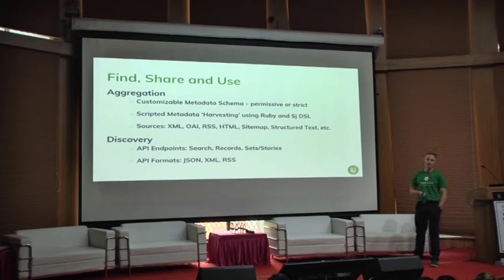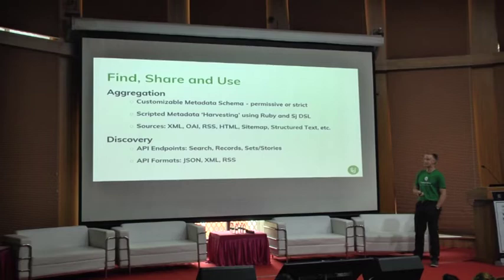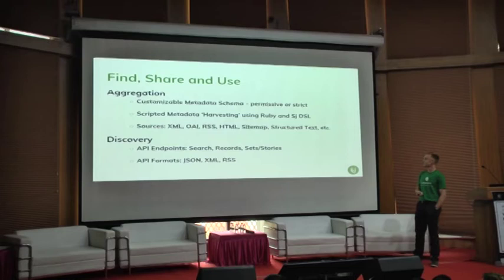Our mission at Digital New Zealand is find, share and use New Zealand digital content — both born digital and digitised content. This tool is quite customisable: it has a custom metadata schema and you can be as permissive or as strict as you like. Our approach has been quite permissive with the standards and metadata we expect from content partners, because a lot of smaller organisations find it difficult to adhere to strict metadata standards.